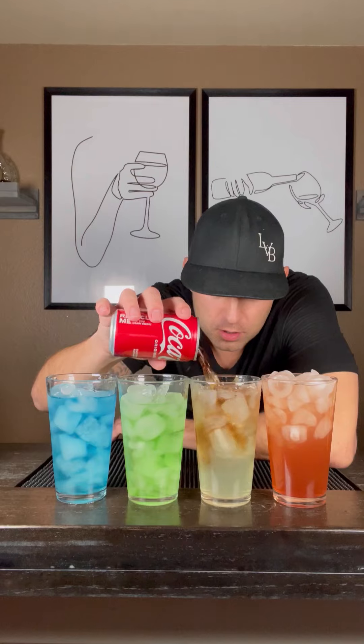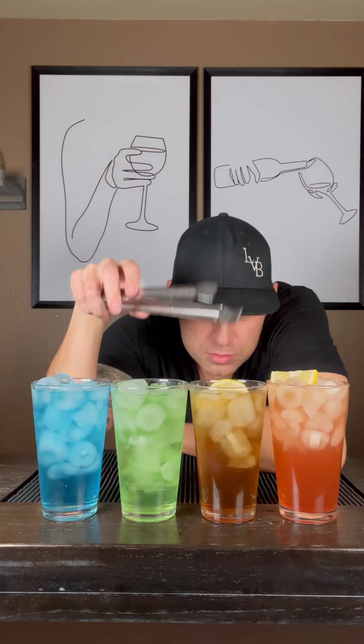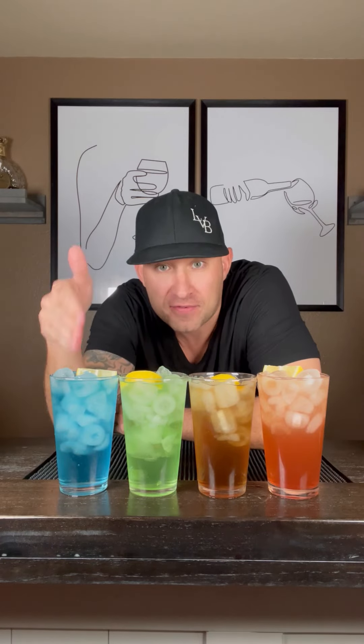Cranberry. Coke. Lemon-lime soda. Lemon. Long Beach iced tea, Long Island iced tea, Tokyo tea, and an AMF — four of the strongest drinks. I just taught you the recipe. Which one are you going to have? I'm going to leave that to you.